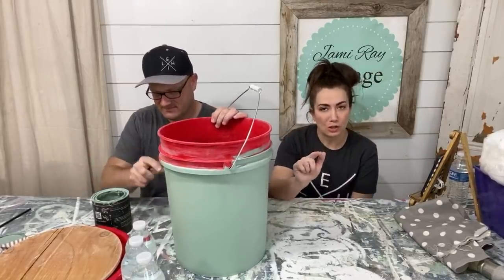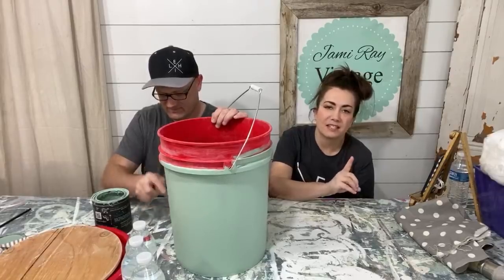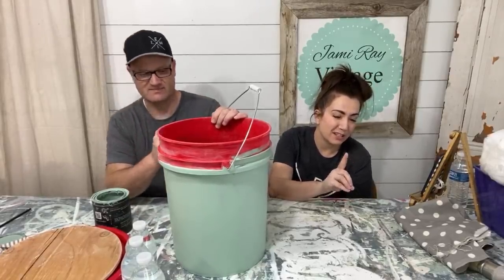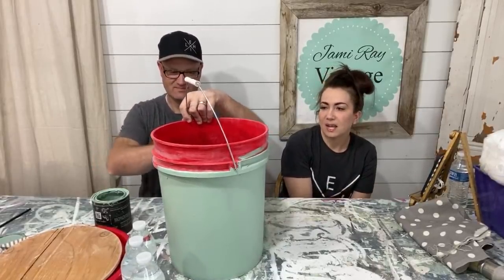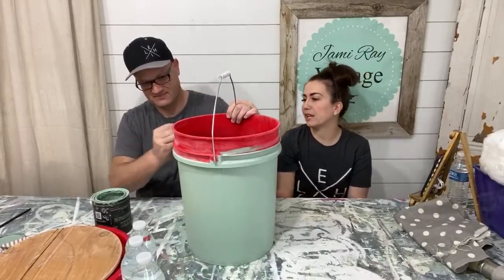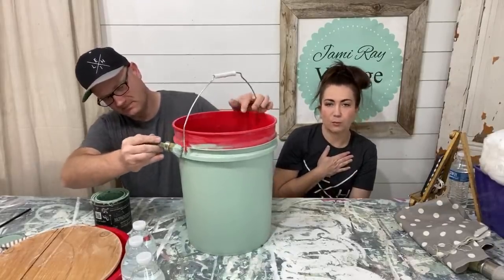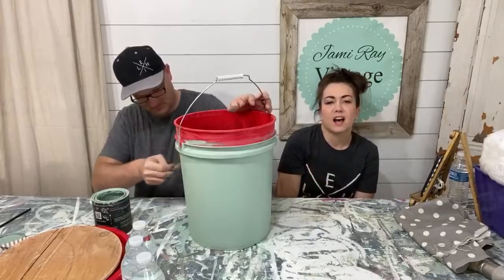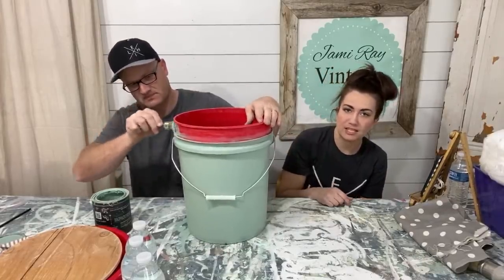Shout out — they are small business owners who do printing of all kinds and they ship. Their business is called CPS Graphics. I talked to her this morning and she said they were doing well, just working on ways to keep their business open. She said they can ship everything they make, so we'll drop their website link below.